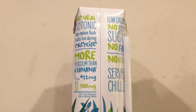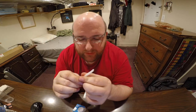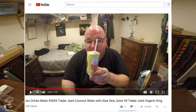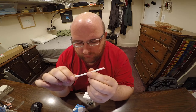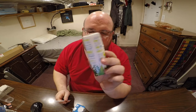Let's open these guys up and start tasting them. This has a little straw on the side of it, just like the Trader Joe's straw — you twist it and it's supposed to make it stiff. I think this might be the same size and shape container as that Trader Joe's coconut water.